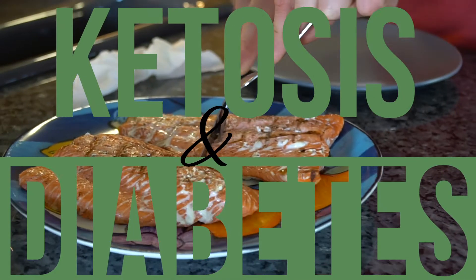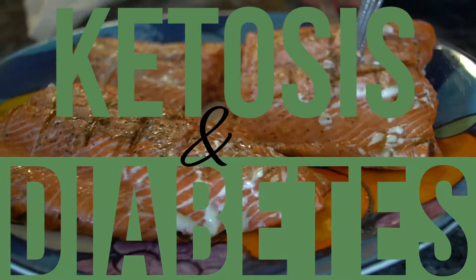This is Thomas DeLauer with Keto Mojo, and this is purely an educational video to help you understand the relationship between ketosis and diabetes. I'm going to reference a couple of studies that are going to make a lot of sense and help you understand this relationship. Let's get down to the science.